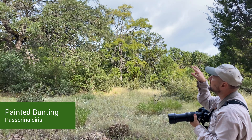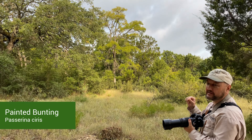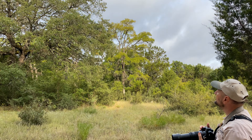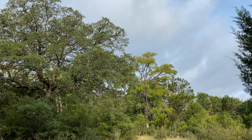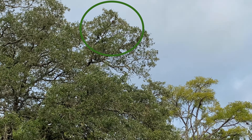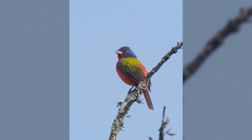Mature male painted buntings right beside each other. I'm kind of confused by this because usually the mature males keep their distance away from each other because they're on territory. This might be because breeding season is kind of coming to an end. Maybe these two males are no longer defending their territory, but I've never seen this before - two male painted buntings so close to each other outside of spring or fall migration.